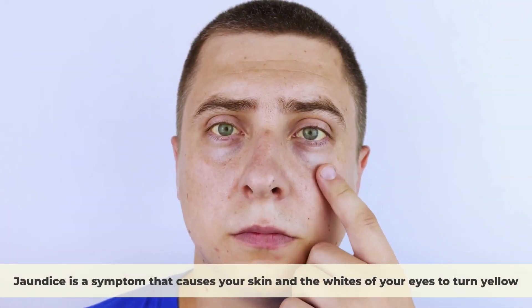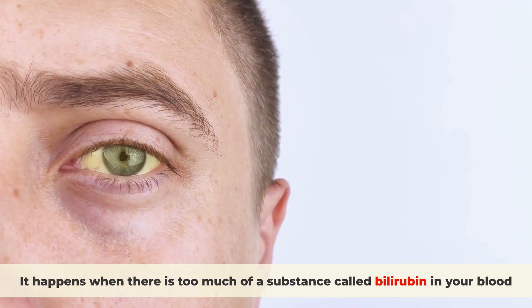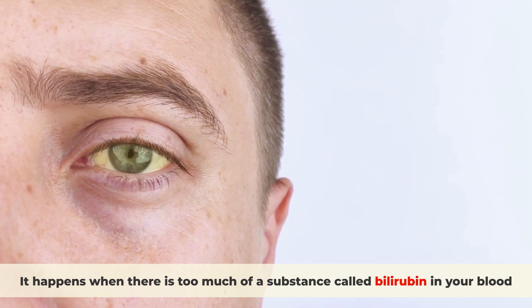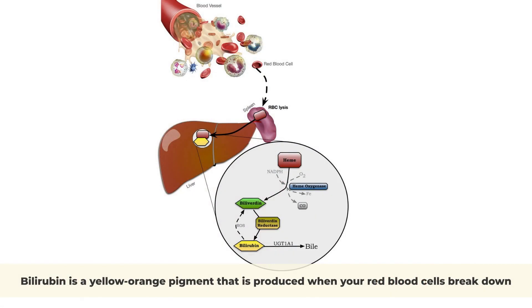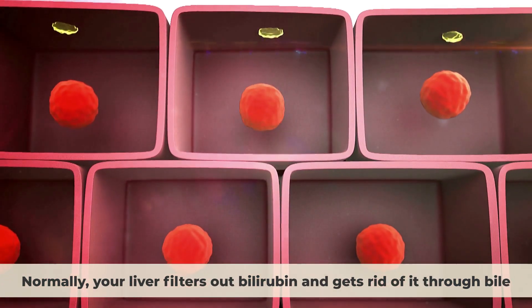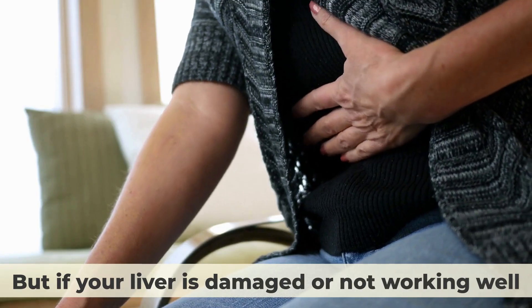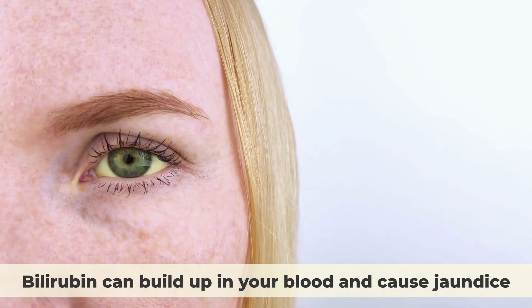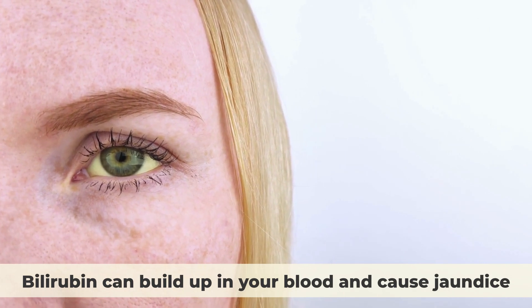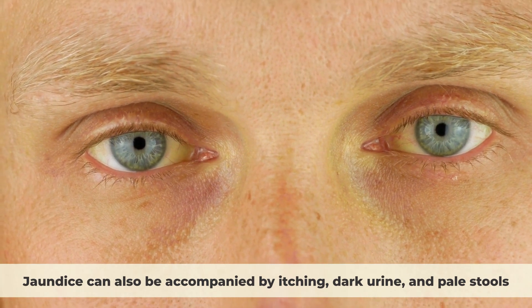Jaundice is a symptom that causes your skin and the whites of your eyes to turn yellow. It happens when there is too much bilirubin in your blood. Bilirubin is a yellow-orange pigment produced when your red blood cells break down. Normally, your liver filters out bilirubin and gets rid of it through bile. But if your liver is damaged or not working well, bilirubin can build up in your blood and cause jaundice, which can also be accompanied by itching, dark urine, and pale stools.